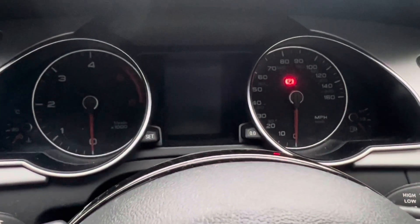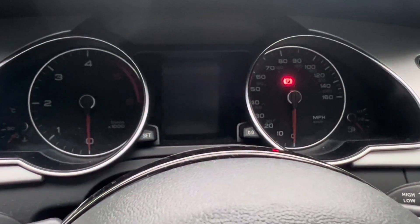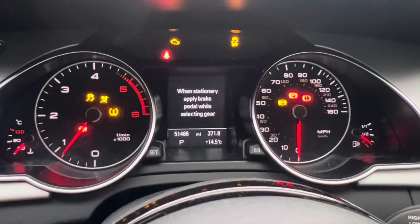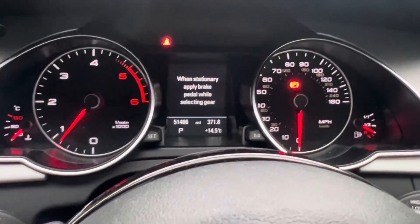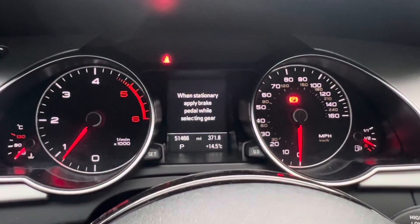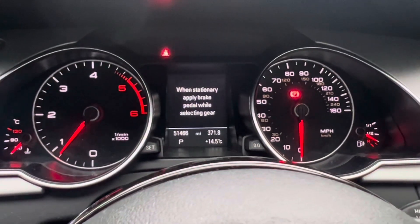Recently my diesel particulate filter DPF light came on on this Audi A5, so let's switch it on and see if the light is still on. I've just turned the engine on and you should see the light appear at the top. This normally happens when you drive the car primarily for short journeys, which has been the case with this Audi A5.